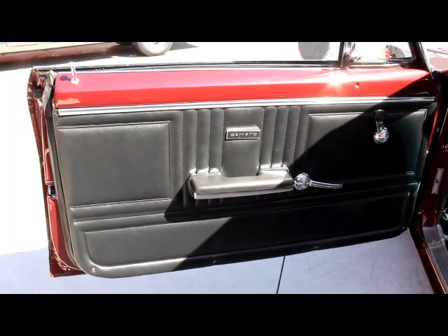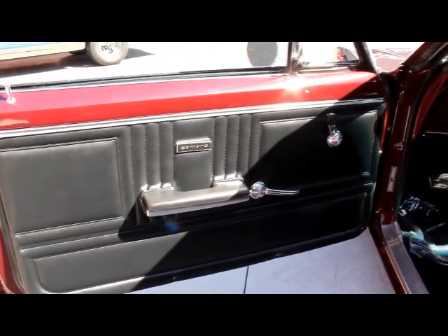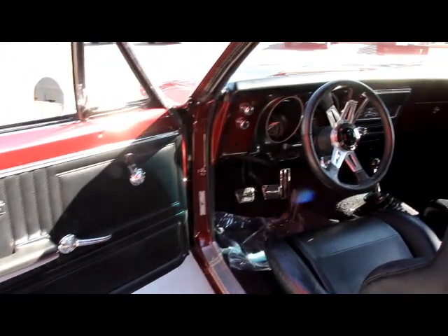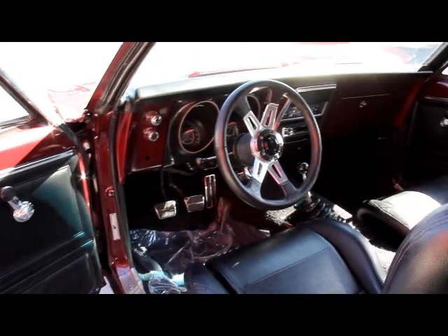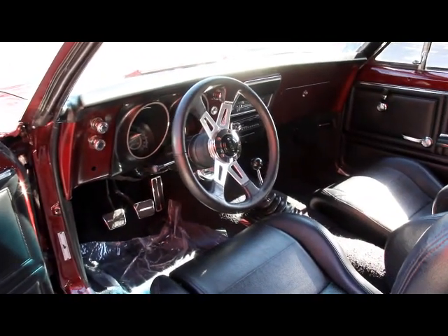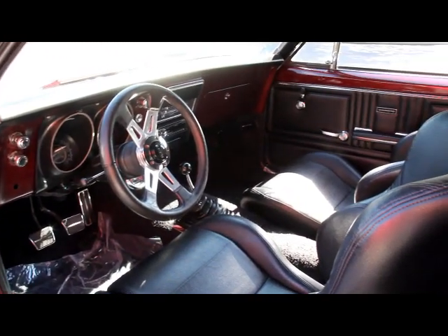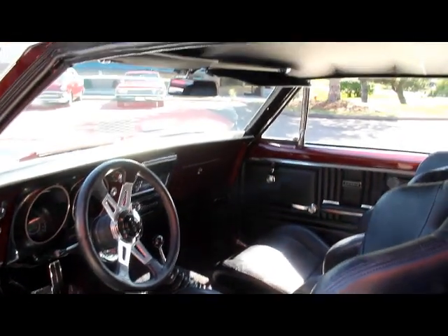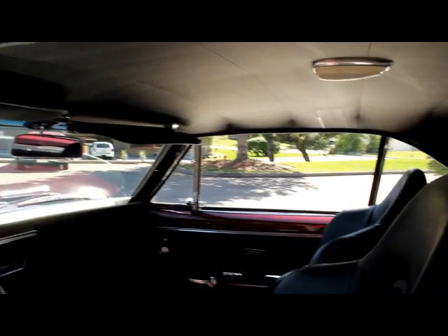Good looking door panels here, good looking armrest. They've carried the paint right in here on the door panel. The handles look good, the steering wheel looks good, dash pad. It's got racing seats in it, four speed on the floor, good looking carpet. Headliner looks nice in the car. Beautiful inside.